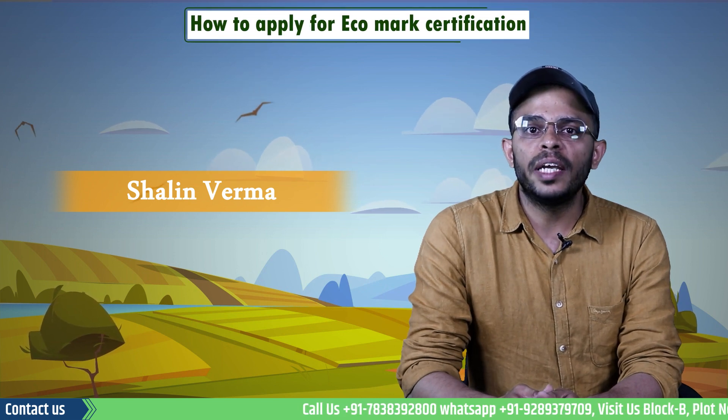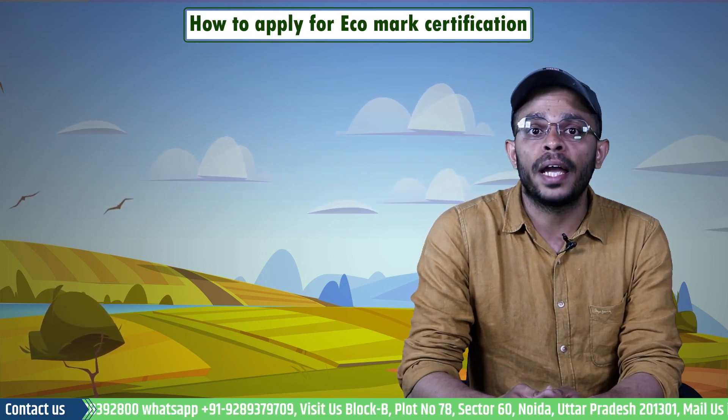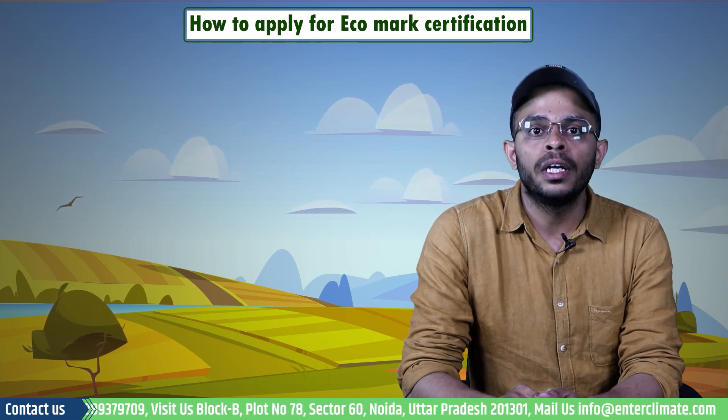Hello and welcome to EnterClimate. My name is Shaleen, and in today's video we will see what is eco labeling, what is the need for this labeling, and how you can apply for an eco mark certification.